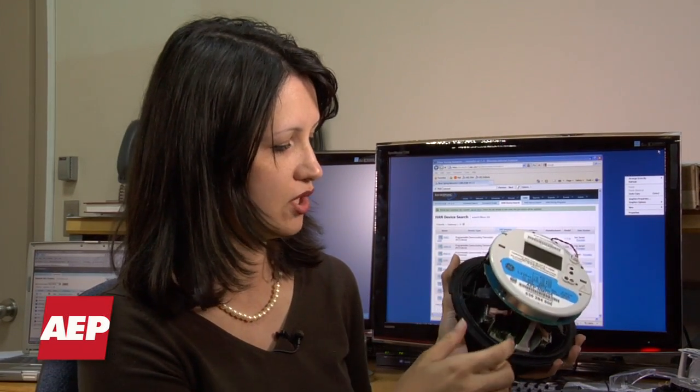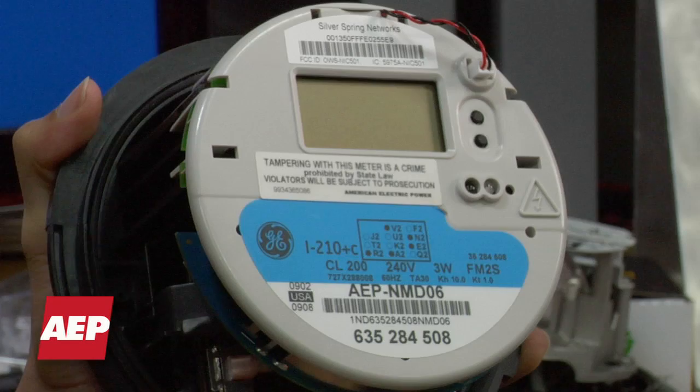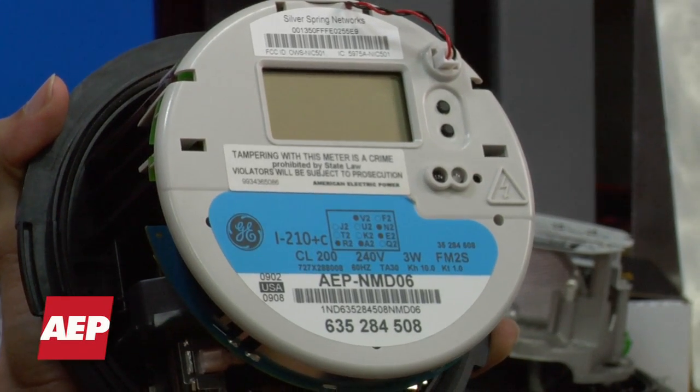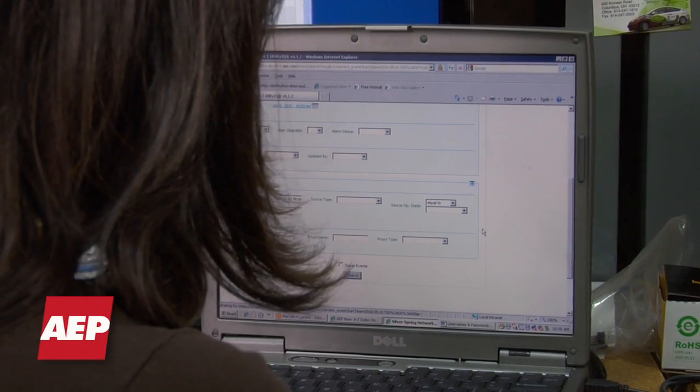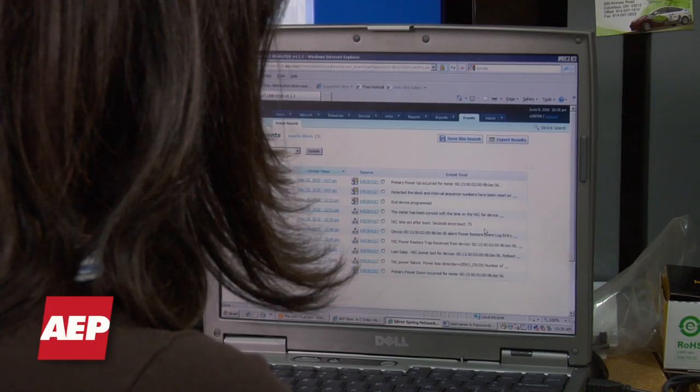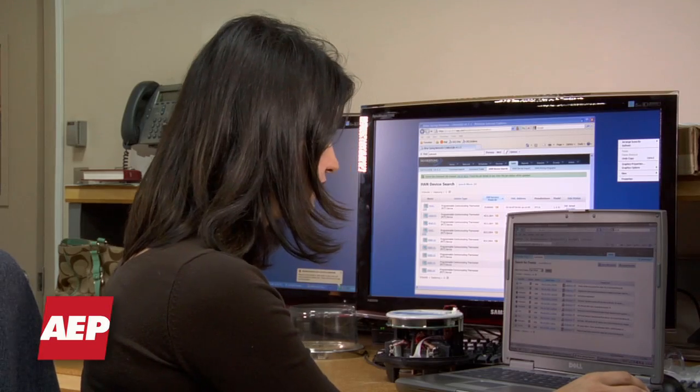The technology goes deeper than just a digital display — it has a lot of electronics and smartness built into it. This smartness gives the meter the capability of measuring total energy consumption. It's a good educational tool to show the customer all kinds of events that come back to the utility, which will help the utility view the health of the meter and the health of the network.